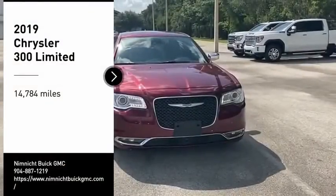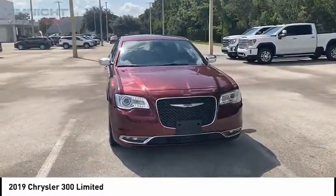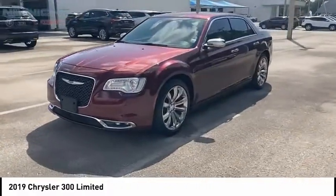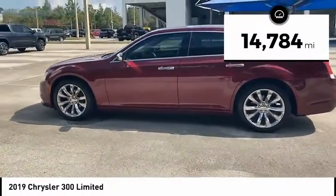Take a ride in the 2019 Chrysler 300. The Chrysler 300 combines sport and luxury in one unique and powerful package. If you're looking for elegance and performance, the 300 delivers. This vehicle has less than 15,000 miles.